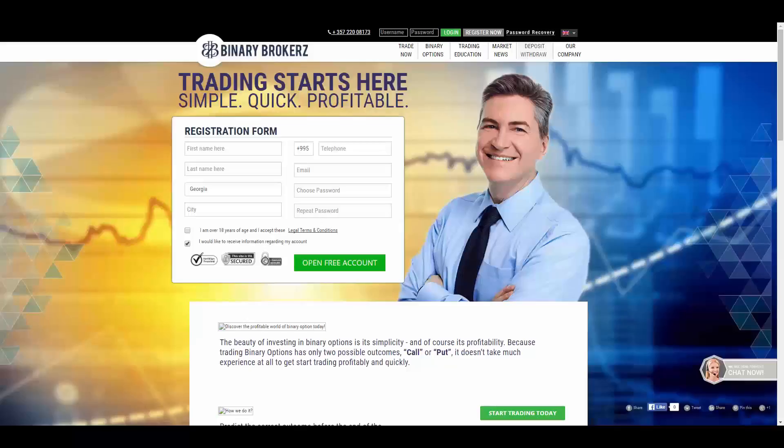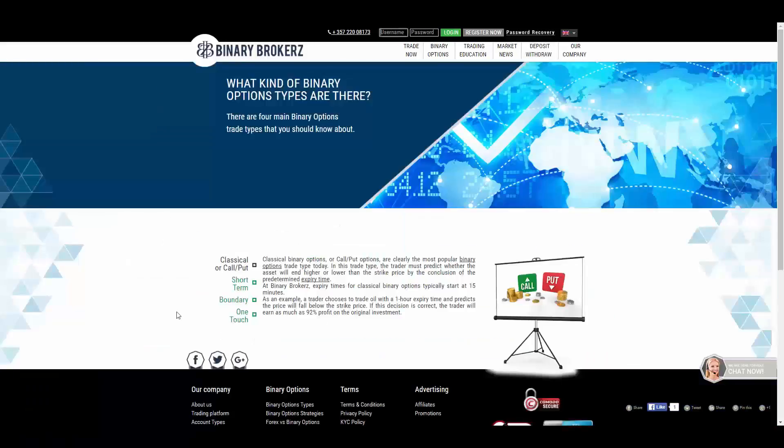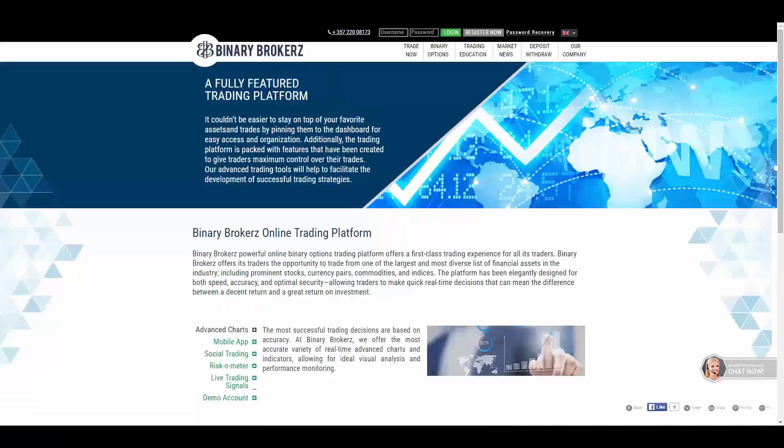Binary Brokers offers classical call and put, short-term, boundary, and one-touch option types. They provide you with their online trading platform as well as advanced charts, mobile app, social trading, risk-a-meter, and live trading signals.